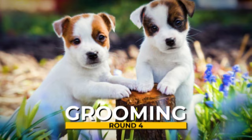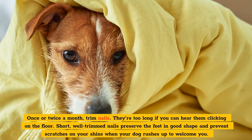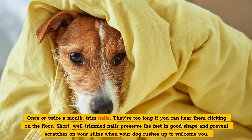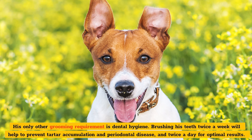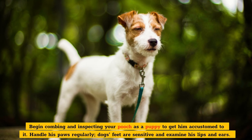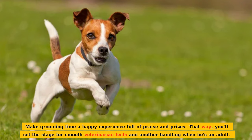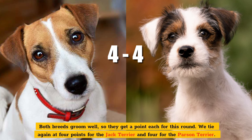Round 4: Grooming. Both dogs' coats require weekly brushing to eliminate dead and loose hairs. If you brush your terrier regularly, he should rarely need a bath. Trim nails once or twice a month — they're too long if you can hear them clicking on the floor. Short, well-trimmed nails keep the feet in good shape and prevent scratches. His other grooming requirement is dental hygiene. Brushing his teeth twice a week will help prevent tartar accumulation and periodontal disease, and twice a day for optimal results. Begin combing and inspecting your pooch as a puppy to get him accustomed to it. Handle his paws regularly, as dogs' feet are sensitive, and examine his lips and ears. Make grooming time a happy experience full of praise and prizes to set the stage for smooth veterinarian tests. Both breeds groom well, so they get a point each — four points for the Jack Terrier and four for the Parson Terrier.